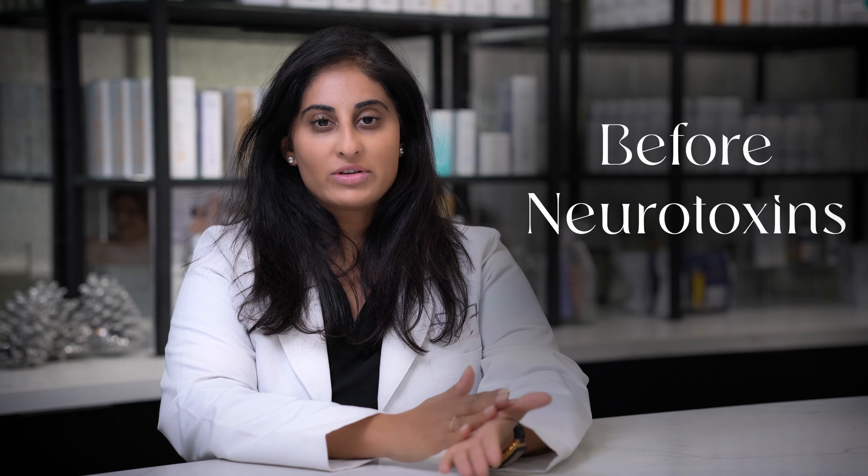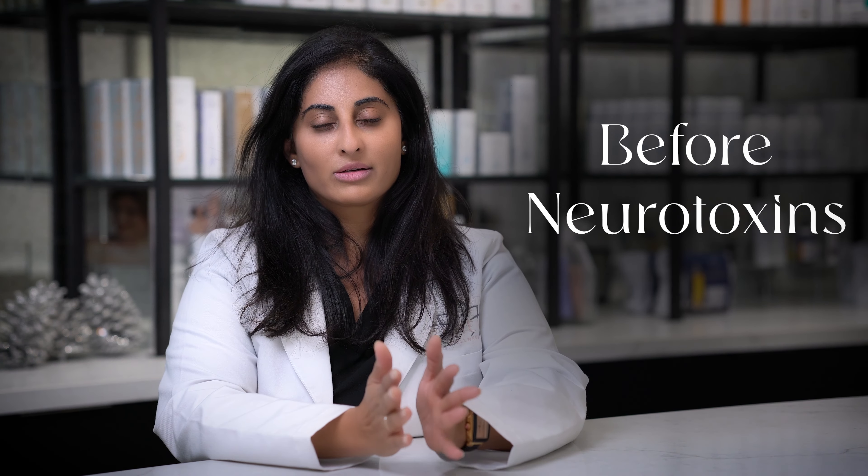Let's talk about how to prepare for your visit if you're getting Dysport, Botox, Xeomin, and now the new Daxxify. There's a bunch of different toxins on the market now.